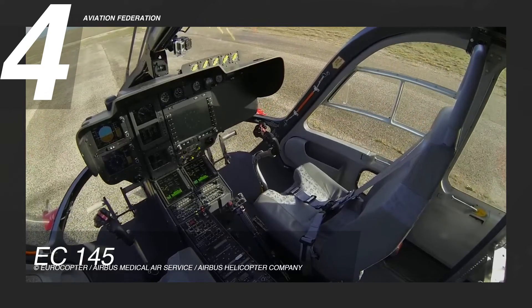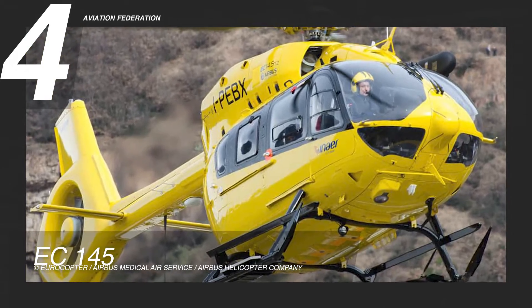The approximate cost of this aircraft is 4.9 million US dollars.